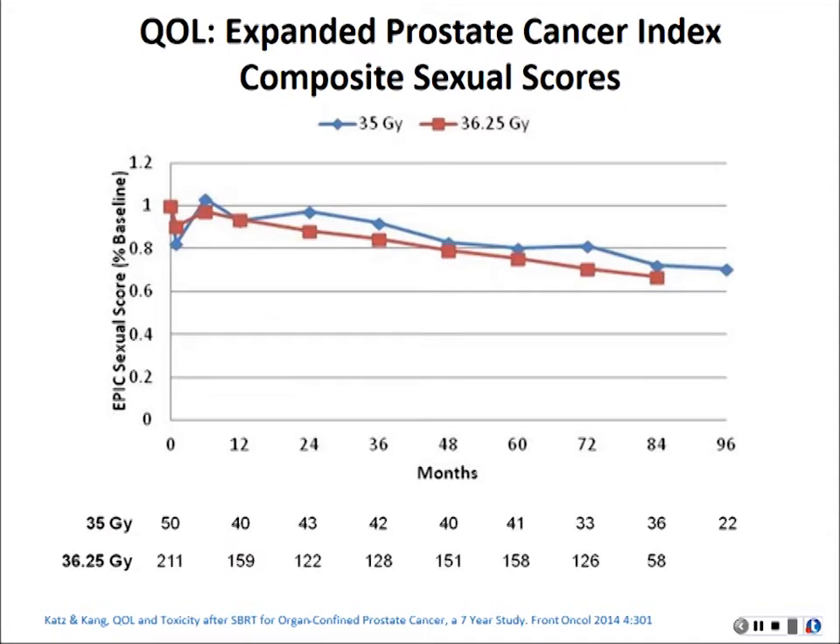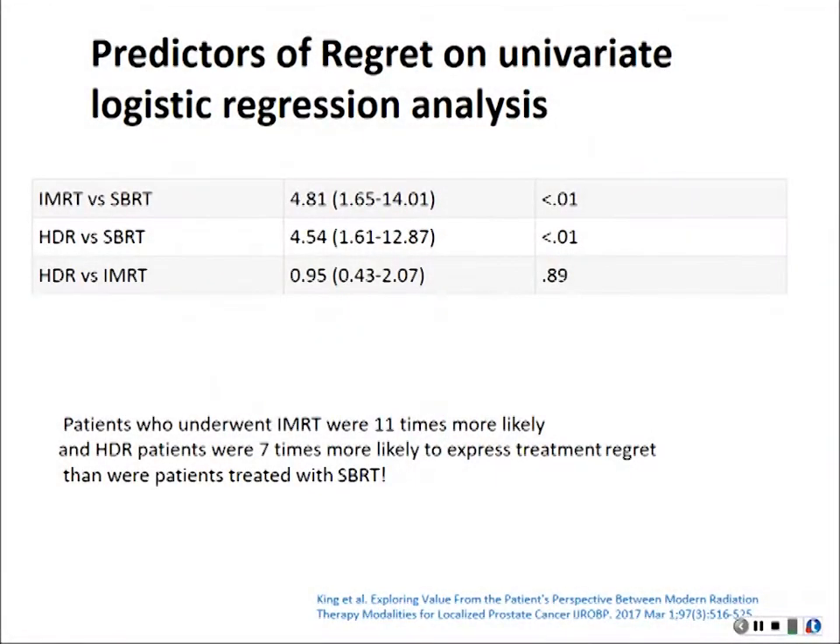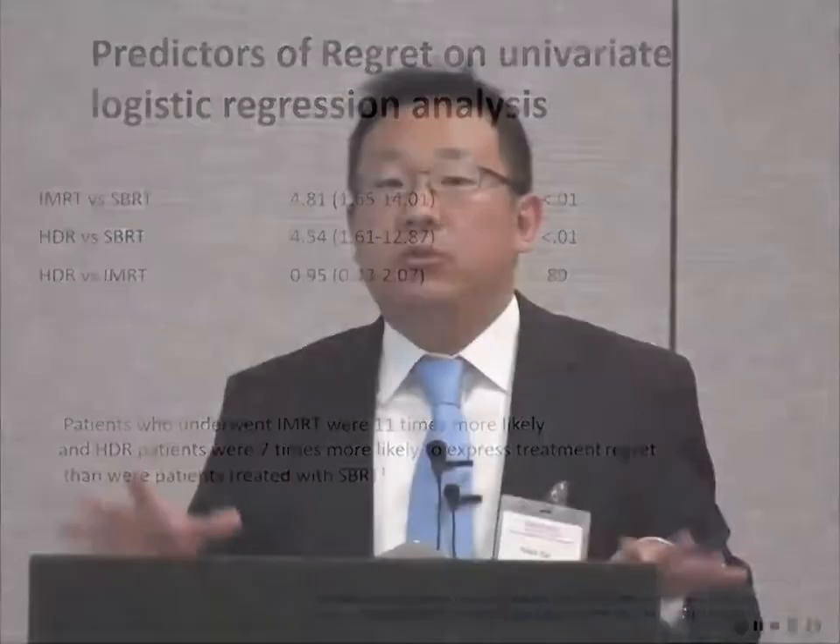There is a slight difference between the 36.25 Gy and 35 Gy regimens — the more radiation you give, the more likely you can produce some sexual problems — but in the real world we can counsel our patients and find the optimum regimen for them. A very interesting study this year found that patients who got implants or nine-week IMRT were 11 times more likely to regret their choice, and seven times more likely if they got SBRT. So these patients actually talk to each other and find that SBRT is a more pleasant experience from the patient's perspective.